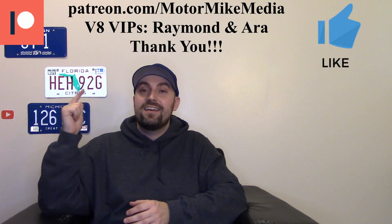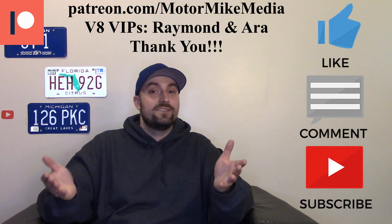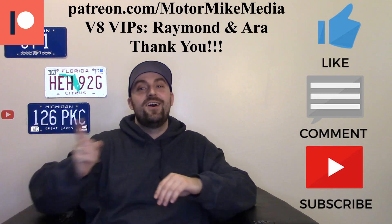Please like, comment, subscribe, and hit that notification bell so you can stay up to date with the latest content. I talk about cars, trucks, crossovers, SUVs — combustion engines and EVs — a little of everything. I truly appreciate you all for watching and I'll see you in the next one.